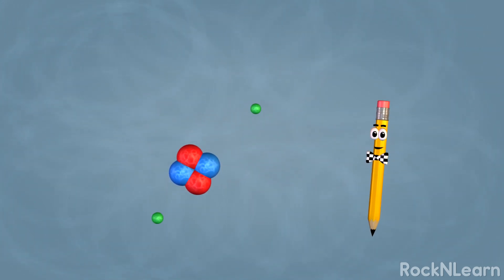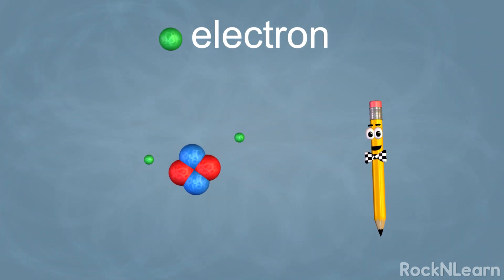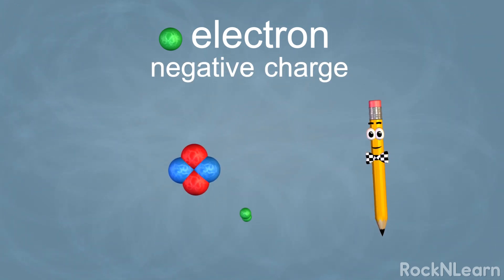The tiny particles zipping around the outside of the nucleus are called electrons. In a real atom, they move much faster. Electrons have a negative charge.